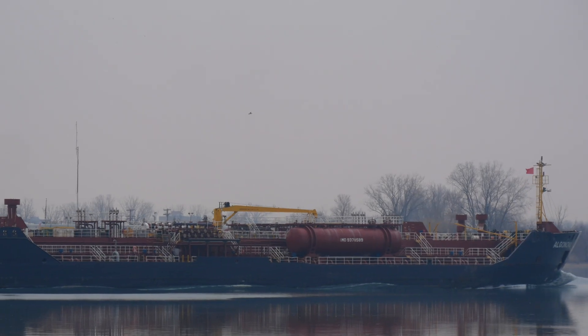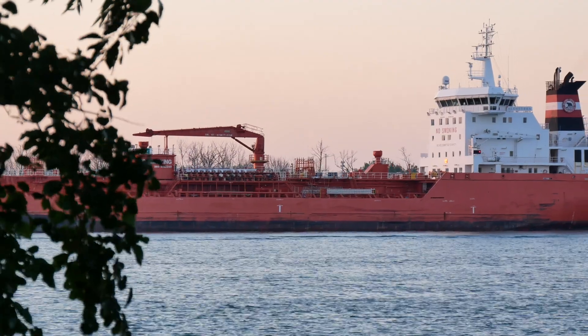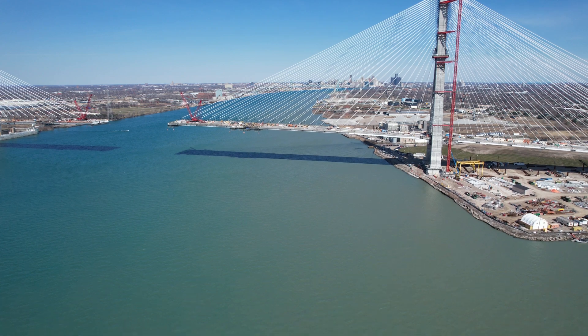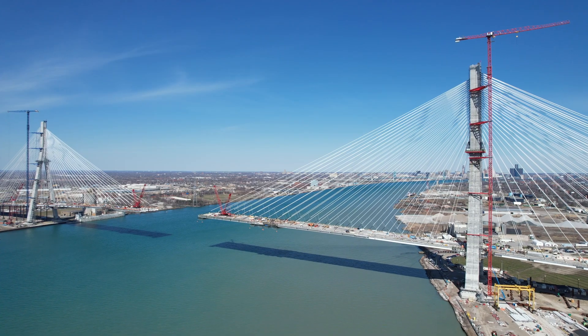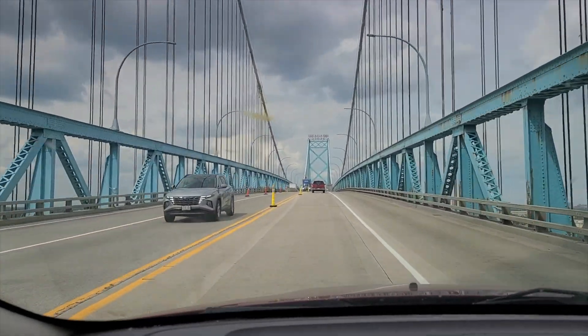The Detroit River is very busy with container traffic, so the bridge needed to be very tall, and for that reason they chose to go with a cable-stay bridge. This is a very beautiful structure — very tall — and it's going to connect both highways on each side, on the US and Canadian side.